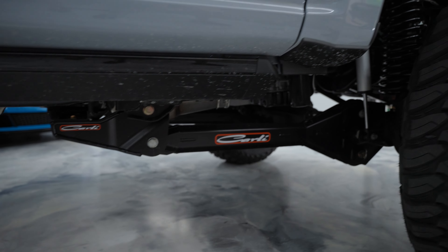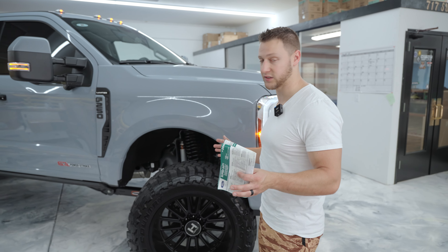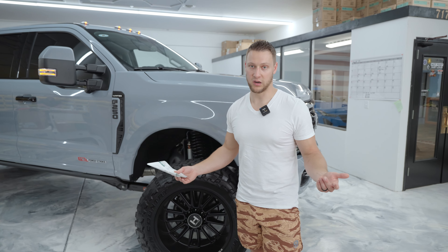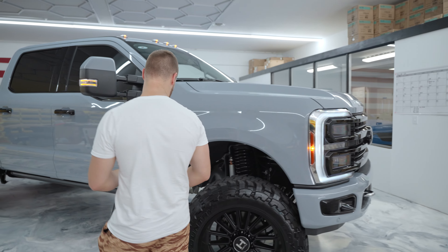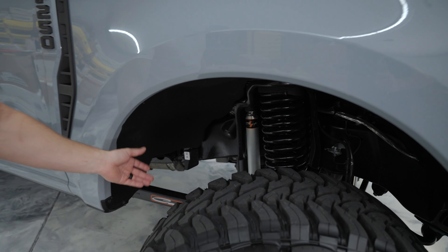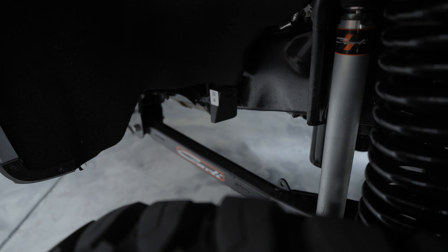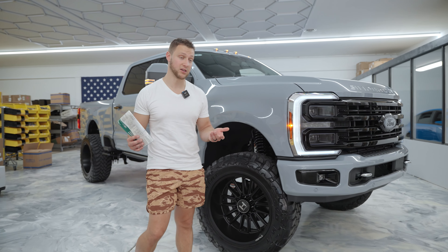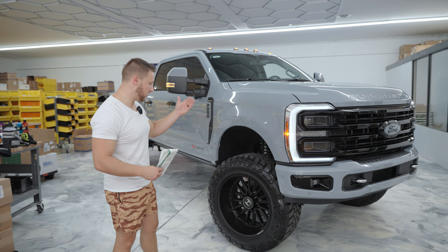We did a Carli five-and-a-half-inch lift kit on this truck. Not only is it the most expensive truck we ever bought from the factory, but we also did the most expensive build on this truck. The Carli kits are second to none — their quality is insane, they do R&D on their own products. These are not thrown-together kits. Each kit is specifically made for each model of truck. There are no drop brackets — every part is fabricated on its own. It's a really full kit, absolutely fantastic, and it shows when you drive it. It drives really nice.